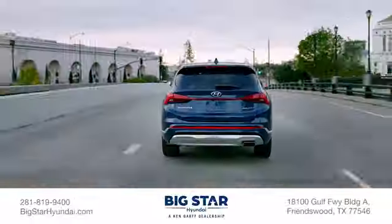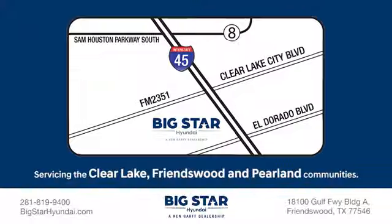We're family owned and operated, so our earnings continue to feed right back into the Clear Lake, Friendswood and Pearland communities.